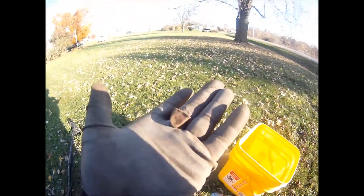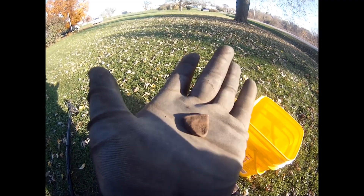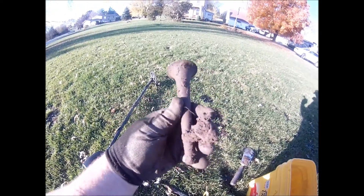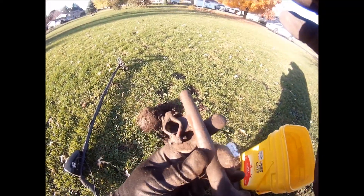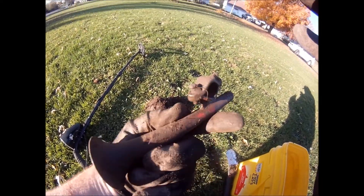Just a couple inches down, found an old thimble — has a pattern on it. Just dug up something way cool: it's an old horn off of a car. I'm gonna clean it up a bit. Wow, how cool is that?